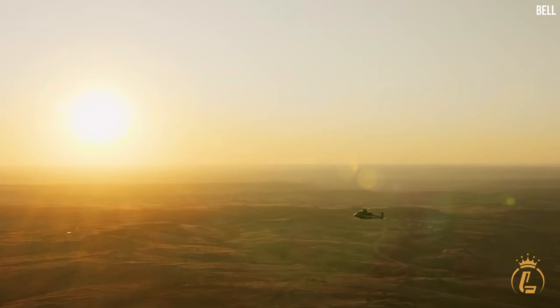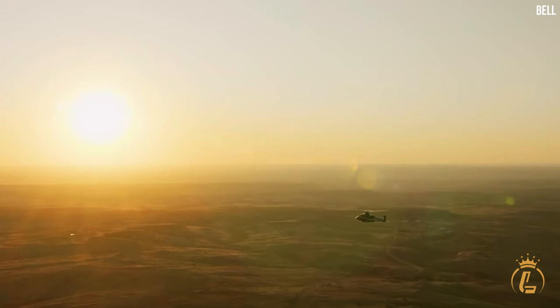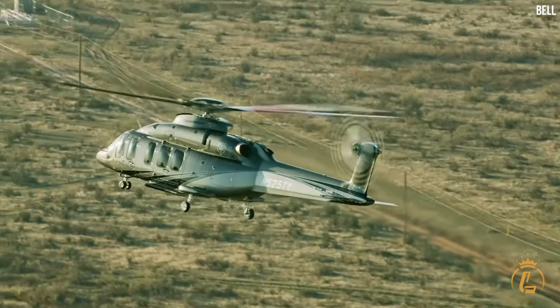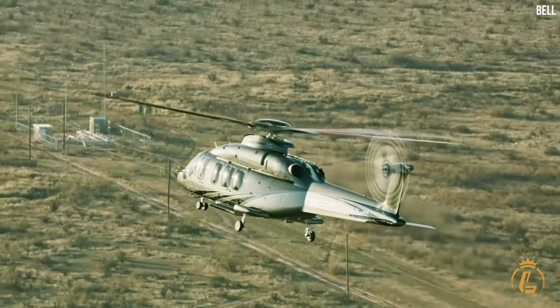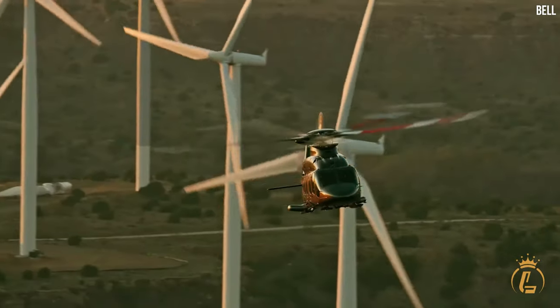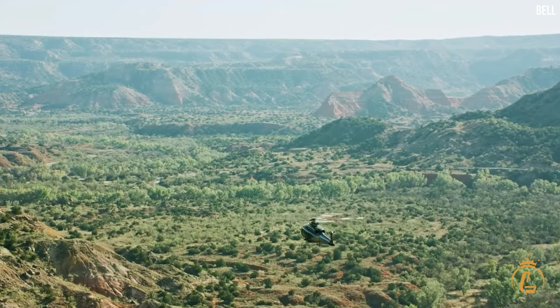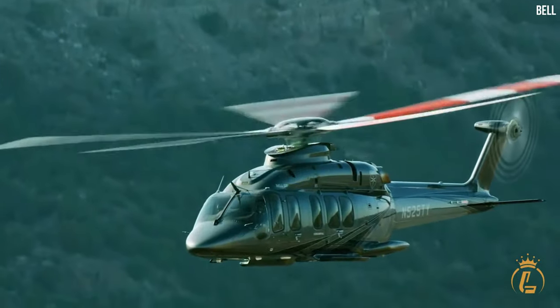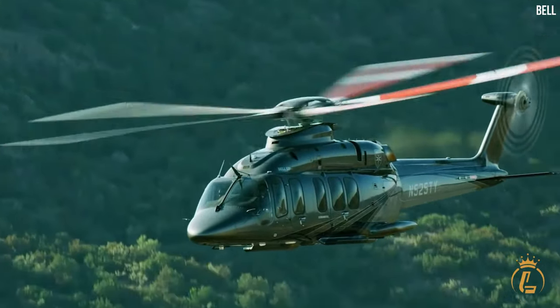With its combination of luxury, performance and versatility, the Bell 525 Relentless is a worthy contender in the world of private helicopters. The approximate price for this exceptional aircraft is around $17 million, reflecting its exceptional features and capabilities.